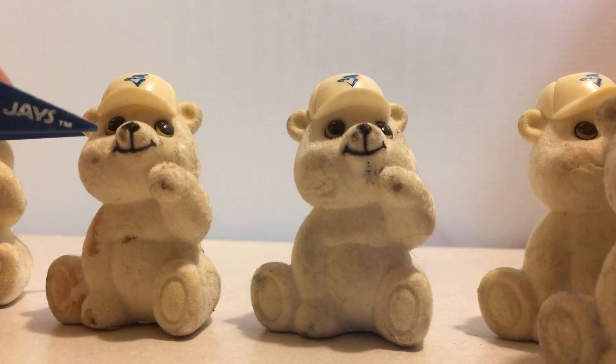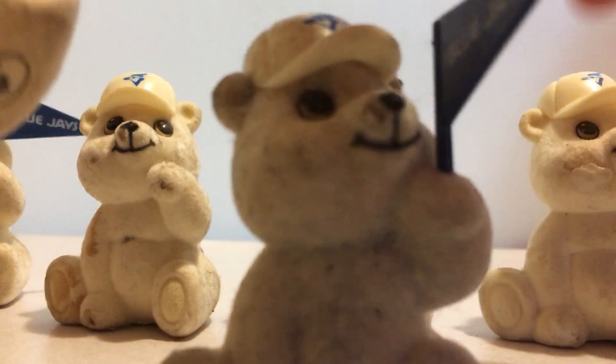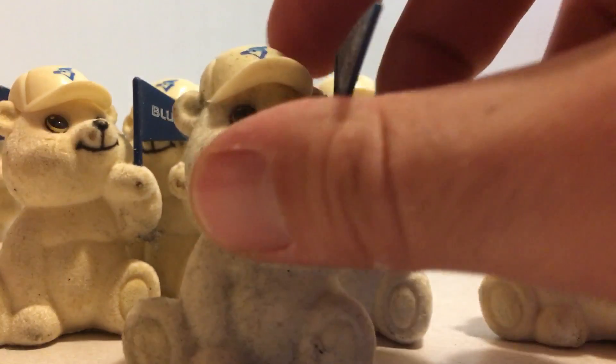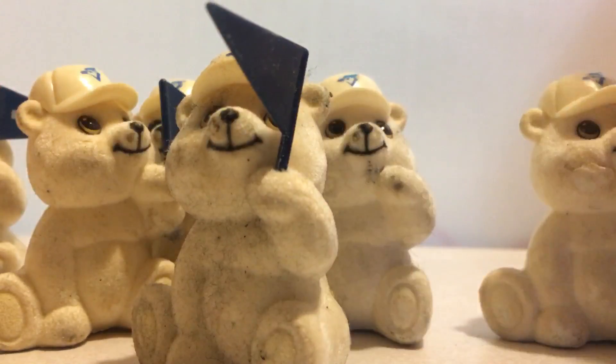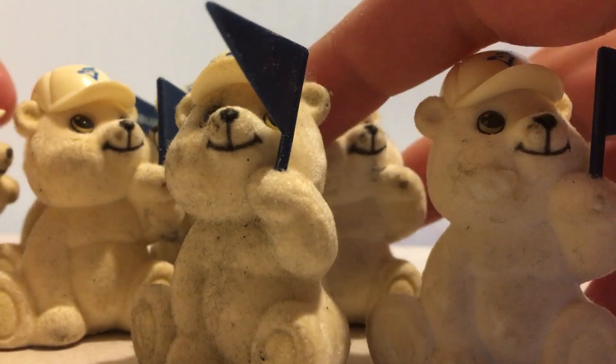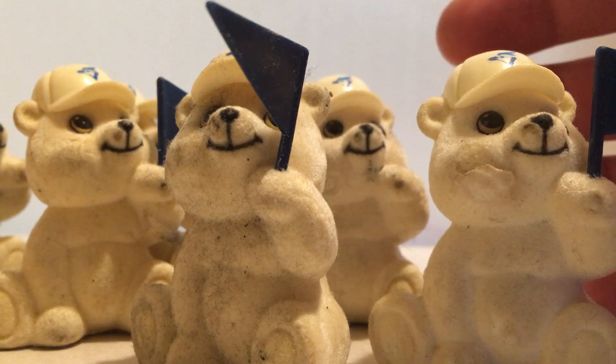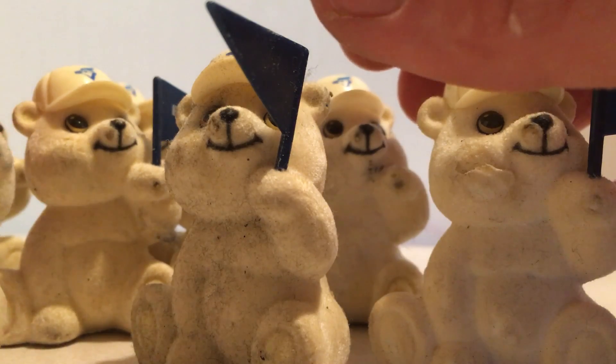What's up everybody. In this video I just want to show you these vintage Blue Jays memorabilia. I couldn't find a lot of information on them online. These are up for trade in Toronto. Unfortunately they're all dirty or chipped or dusty, as you can see.